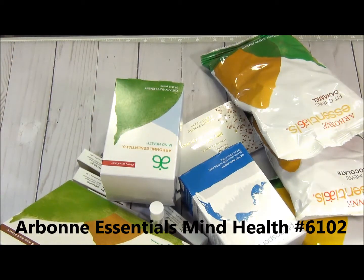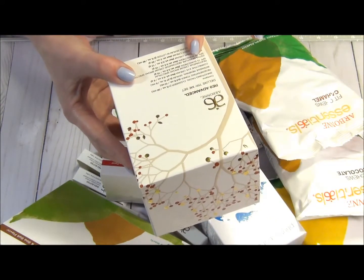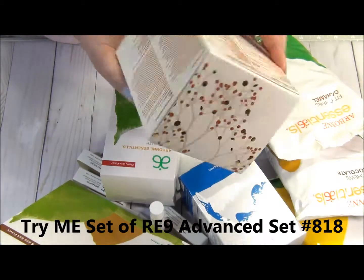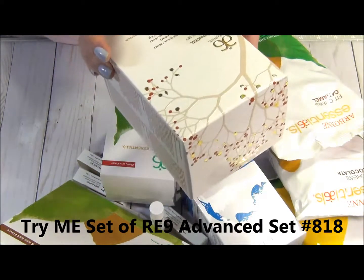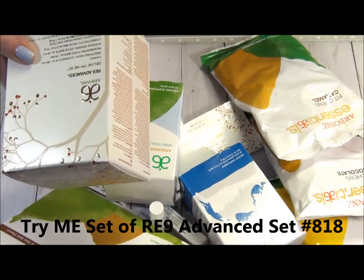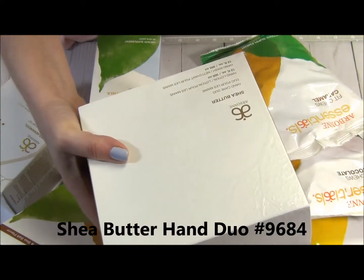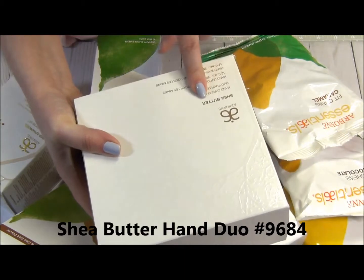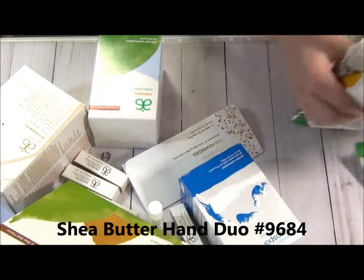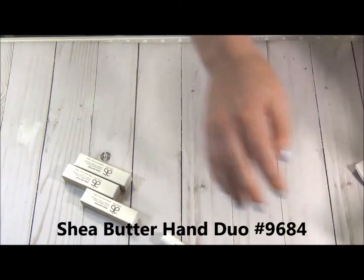This one is a smoothing facial cleanser and I have no idea why they put it in my box, but thank you very much. Oh, that's the deluxe try me set — awesome! And this one I wanted for the longest time — this is the sheer butter hand care duo. We're gonna open it right now. I'm so excited!